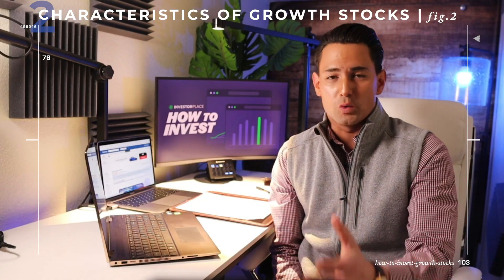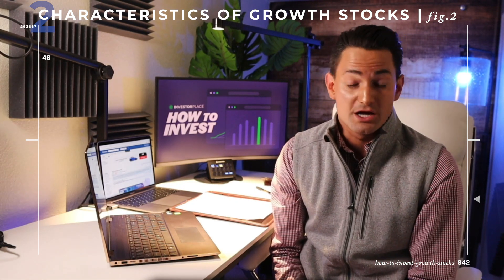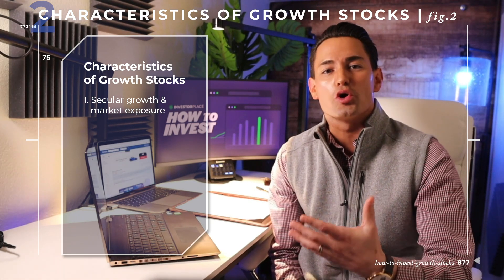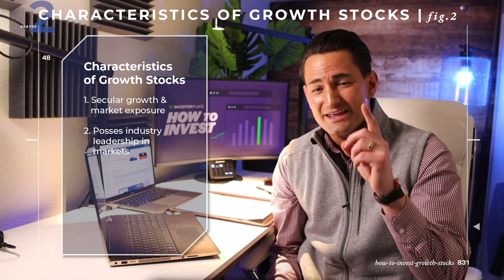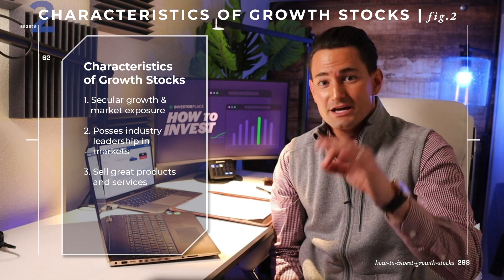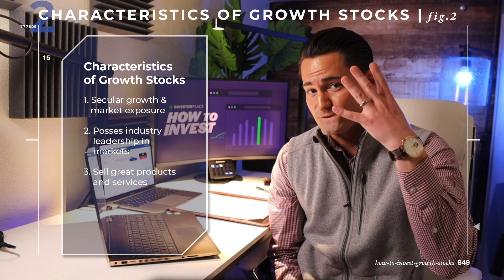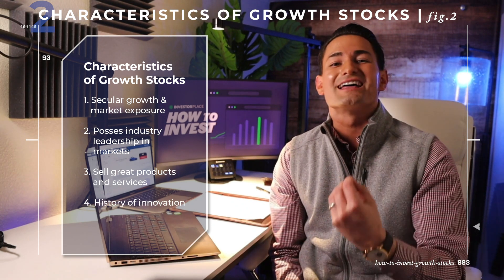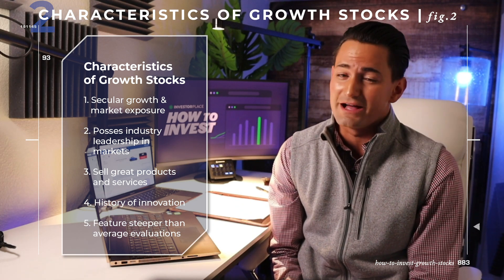The bottom line? Want to find growth stocks? Look for companies whose revenue growth rates are beating their sector benchmarks. Beyond growing quickly, all growth stocks share five common characteristics. One, they have secular growth market exposure. Two, they often possess industry leadership in those markets. Three, they tend to make and sell great products and/or services. Four, they have a history of relentless innovation. And five, they normally feature steeper than normal valuations.